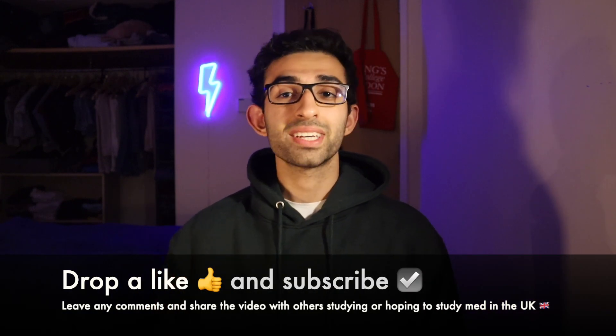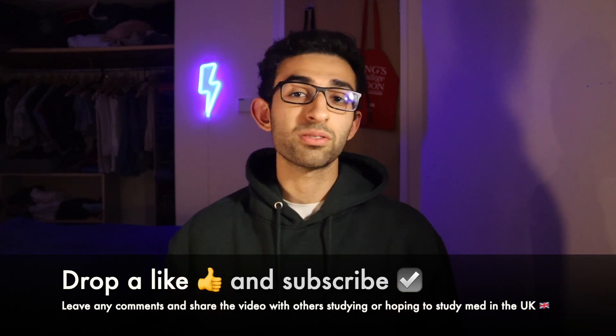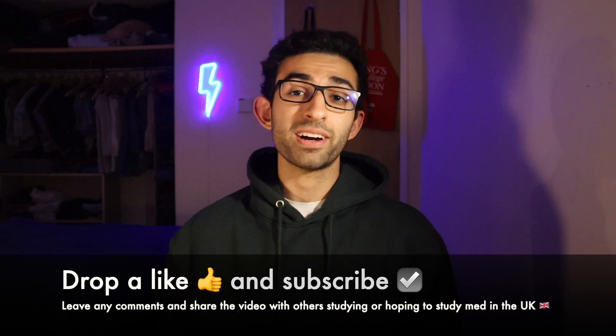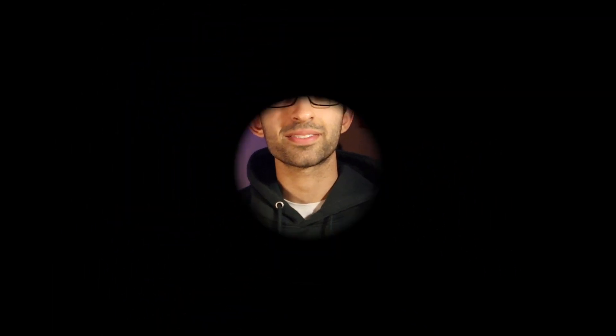Overall, I hope this video was helpful and gave you good insight into what an intercalated degree means, why you should do it, why you shouldn't, and what you get out of it. If it was useful, drop a like below on this video, consider subscribing if you enjoy my content, leave any comments if you have questions, and share the video with friends who may find it useful. With that, I will see you in the next one. Bye!